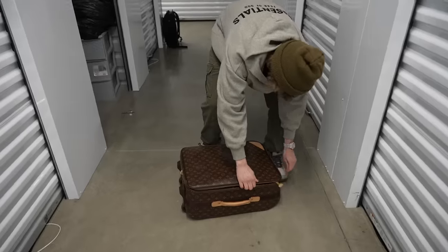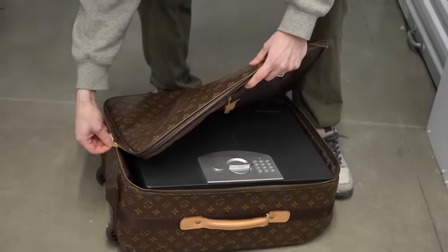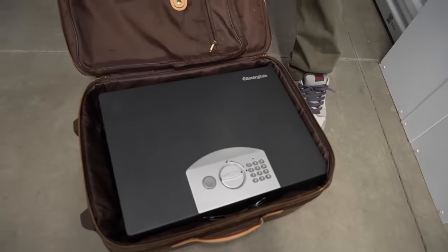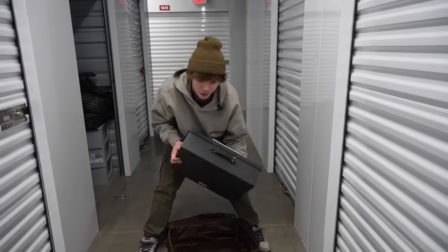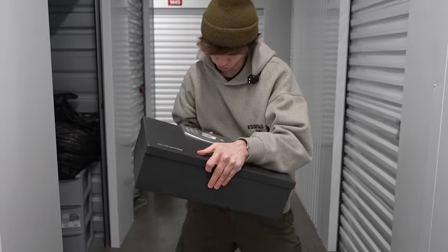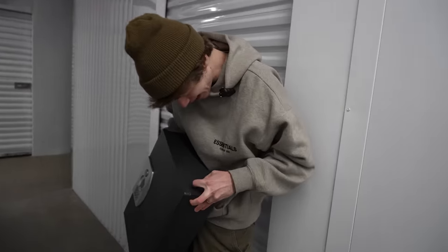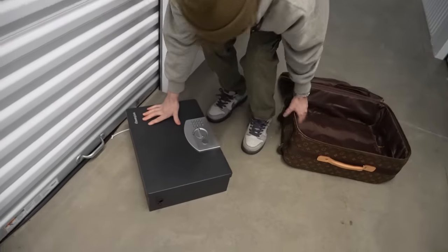I feel like there's definitely something inside it. Let's open this thing up — hopefully we can find something. Oh, no way. What's inside? No flippin' way. There's definitely something inside here. Whoa, we got something — off the con. I have no idea how the heck we're gonna be able to open this thing. No flippin' way, dude. This is gonna be fun.